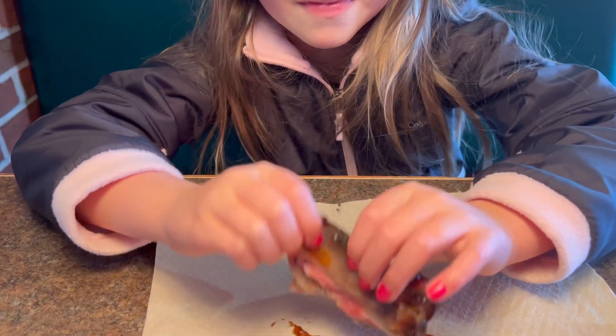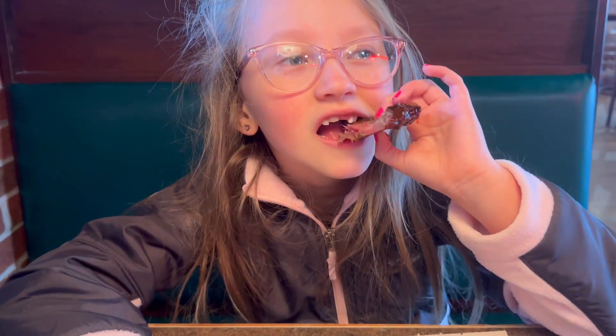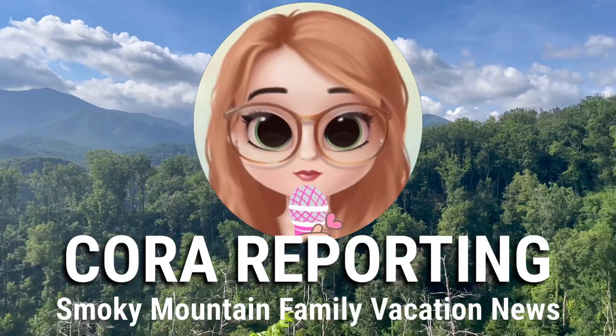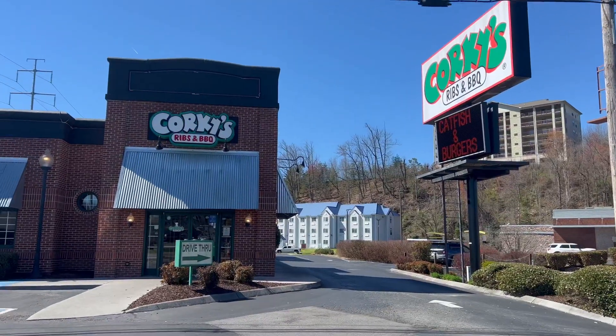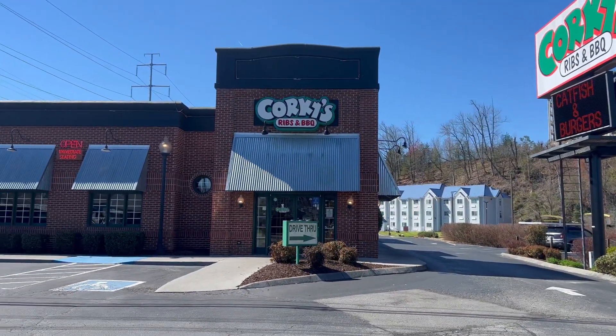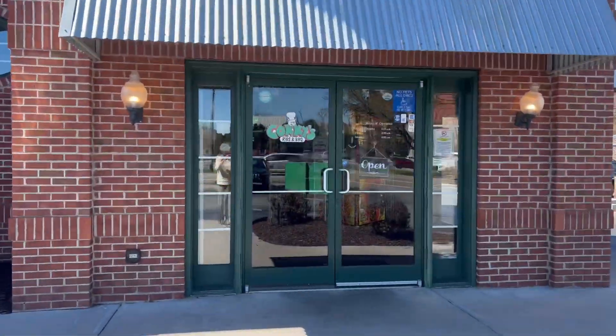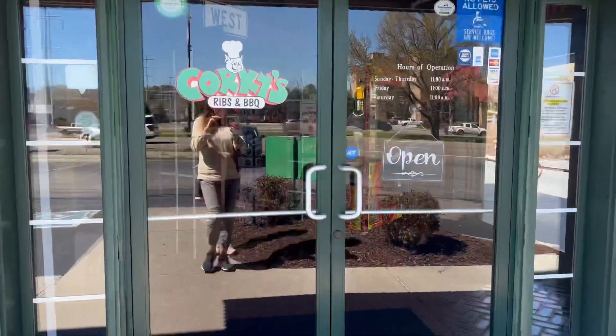Cora's first time ever eating ribs. No, there's a bone in there. Yeah. So today we're at Corky's Ribs and Barbecue in Pigeon Forge, Tennessee, and good thing because we are starving. Feed me!